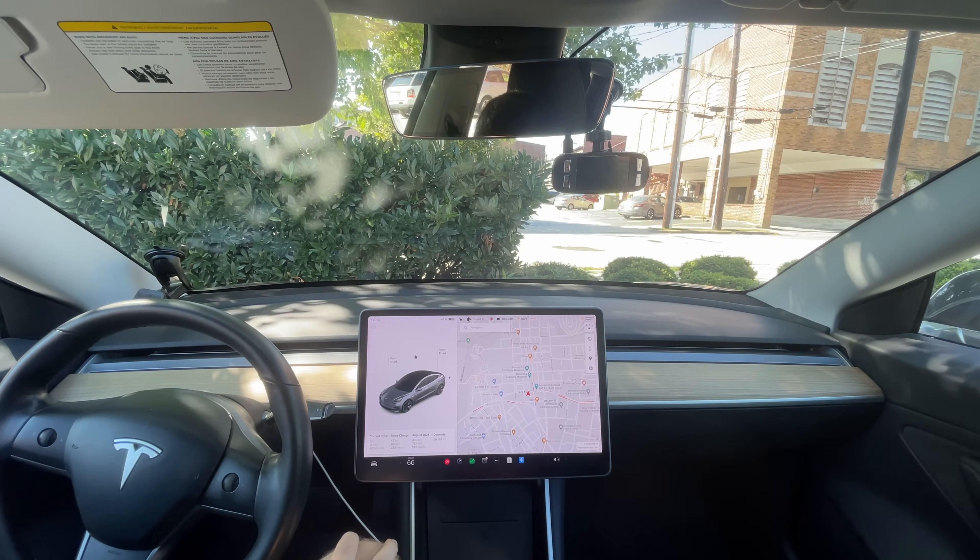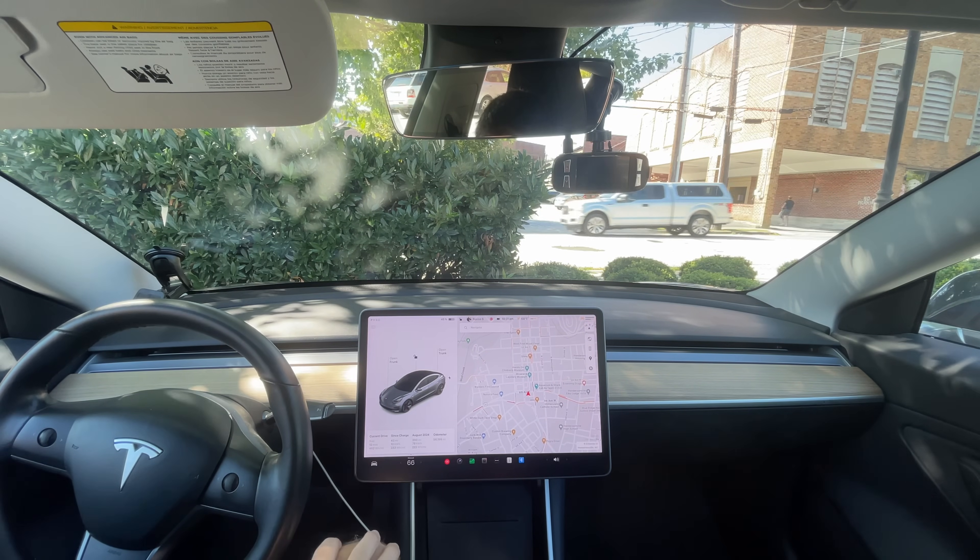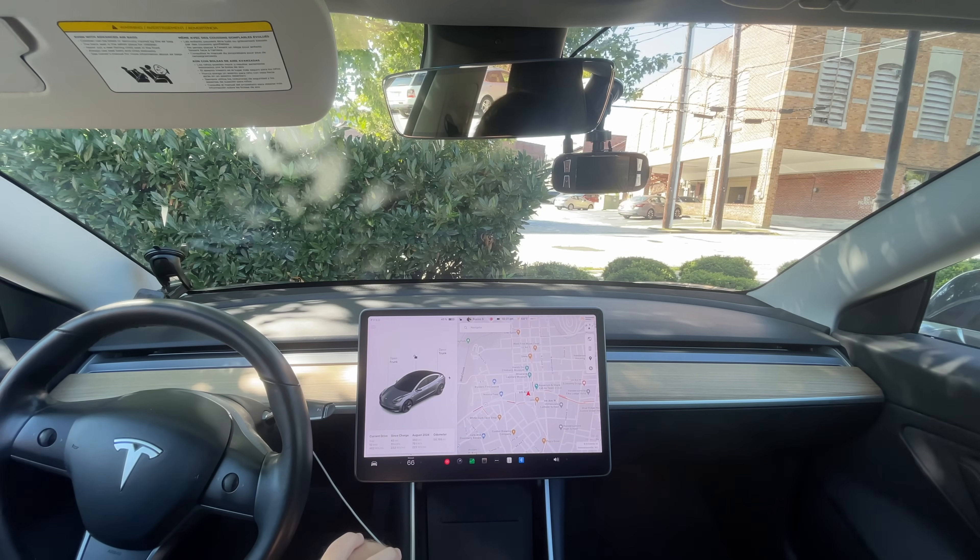There are definitely some improvements in this version. This is still substantially better than 12.3.6, which most of you have right now — it's just such a leap forward, especially the hands-free capability. I haven't touched the steering wheel the whole time. Massive leap forward, and I really can't wait for you guys to get it. If you have any questions, put them down below and I'll see you in the next video. Thanks for watching, everyone — bye!